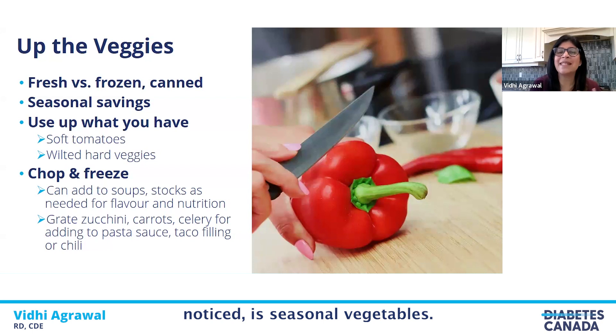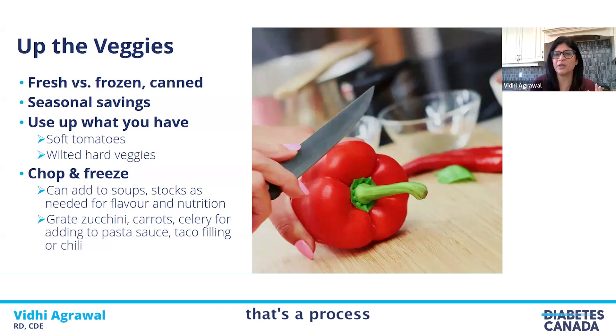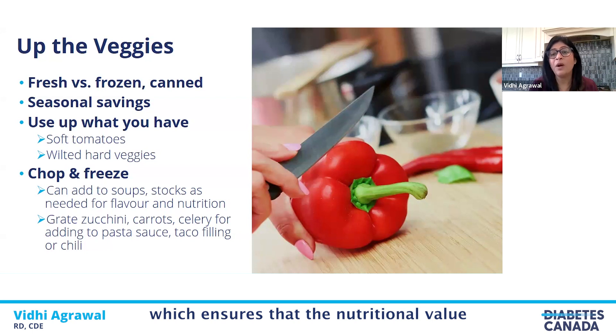One tip is to buy seasonal vegetables — when buying fresh vegetables, seasonal is always cheaper. For example, berries can get very expensive in winter, but in summer when they're locally grown and seasonal they're much cheaper. Buying frozen vegetables and fruit can save us a lot of dollars and also helps prevent food waste, since you can use as much as you want. Frozen vegetables and fruits are flash frozen, a process which ensures their nutritional value is intact — so don't worry about using frozen vegetables.